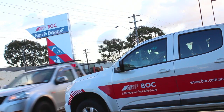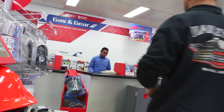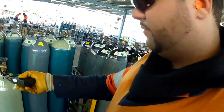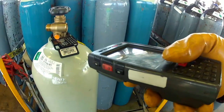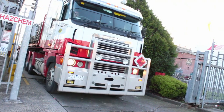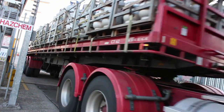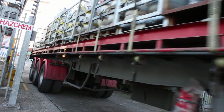In 2013, BOC introduced an 8-point mandatory scanning process which allows us to see the life cycle of our cylinders. Direct delivered cylinders are scanned a number of times before they leave BOC, including when they are loaded into a delivery truck, when they arrive at the customer site, and when they are returned to BOC.